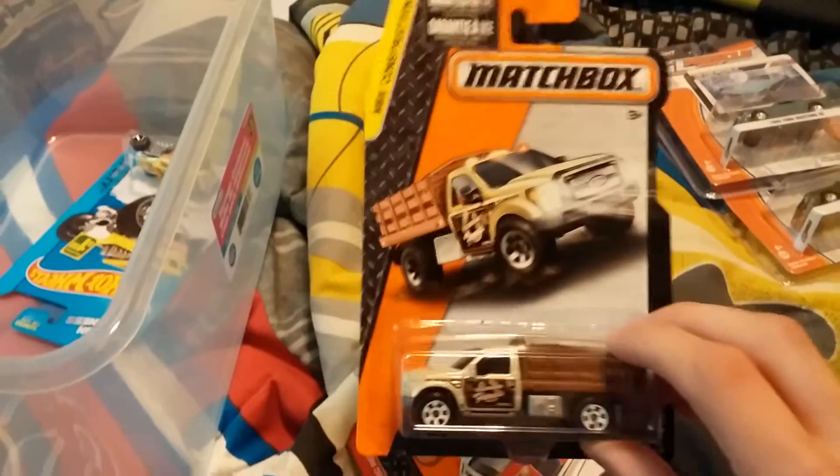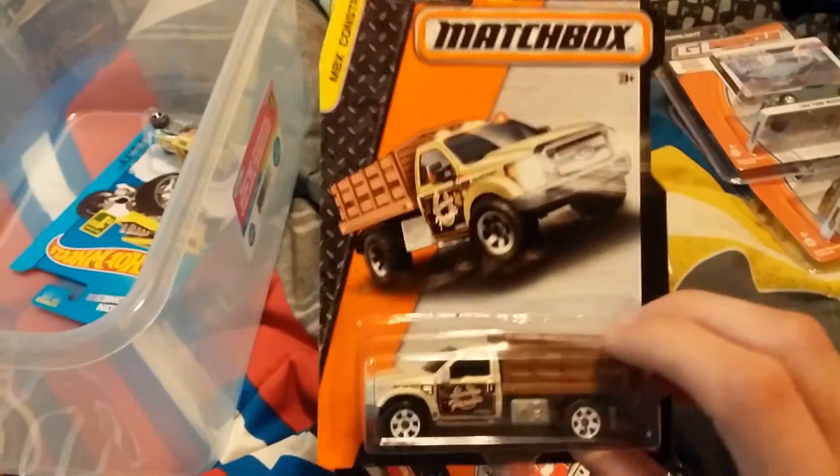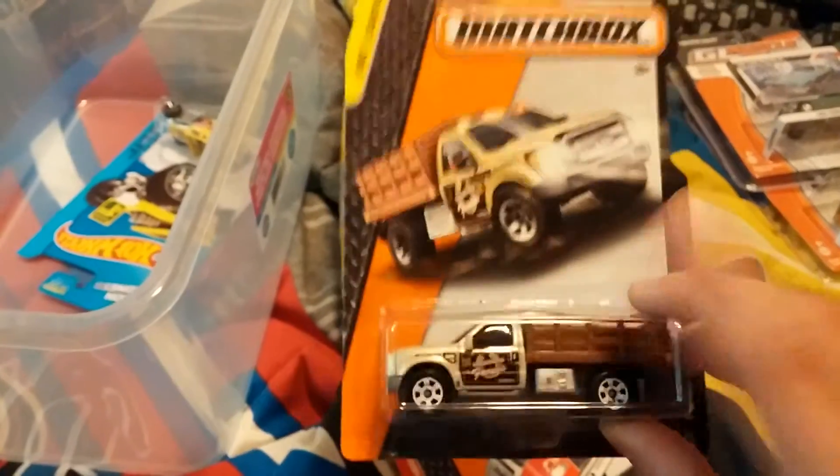Here's the Ford Stakebed. I have two variations now of this truck. I like it as well.